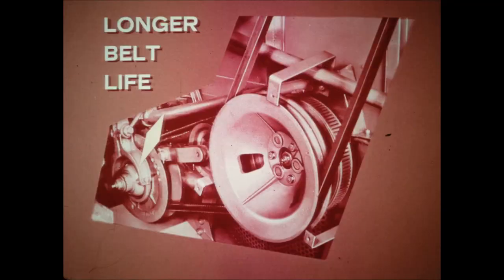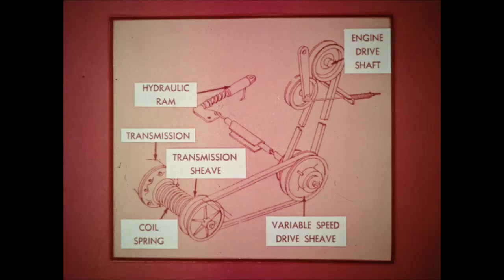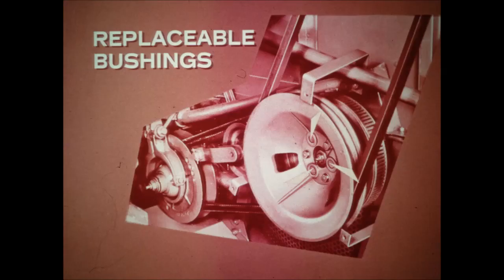Our variable speed propulsion drive is different from competitors' units and definitely better. A torque tube controlled from the operator's deck opens one sheave and closes the other the same amount, thus ensuring longer belt life. Competitors' controls open and close only one sheave; belt action opens and closes the other by a pinching movement that causes added belt wear. Both sheaves have three pins instead of two that work in replaceable bushings to divide the load more evenly for longer life and smoother running.